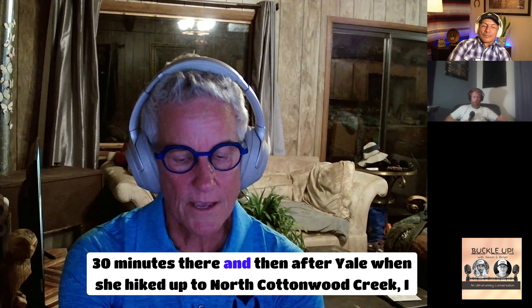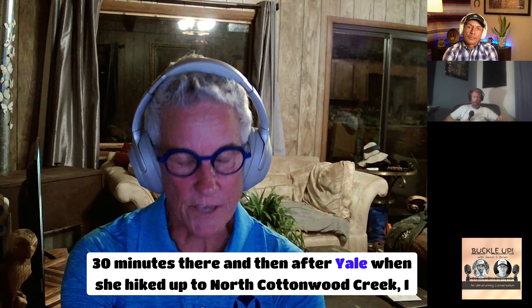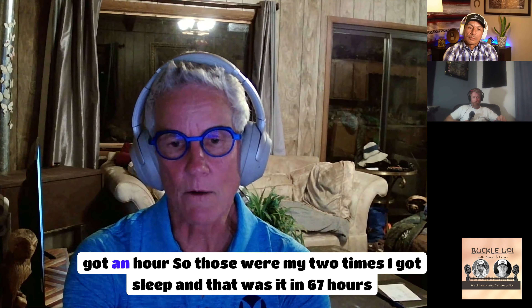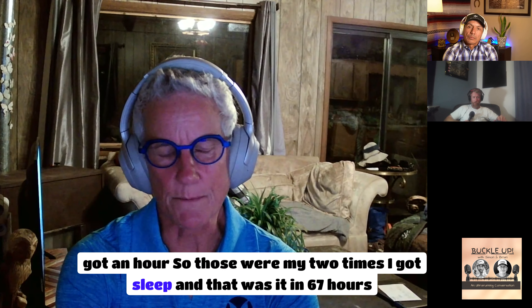After Yale, when her crew hiked up to North Cottonwood Creek, she got an hour of sleep. Those were her two sleep periods in 67 hours total.